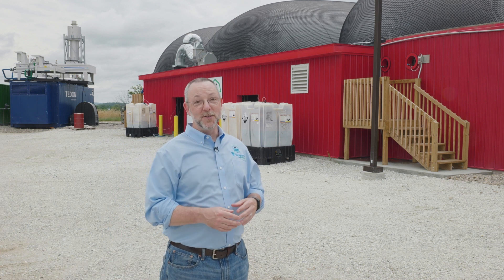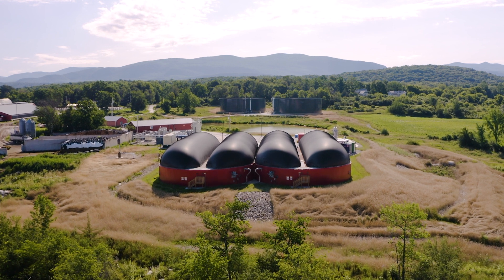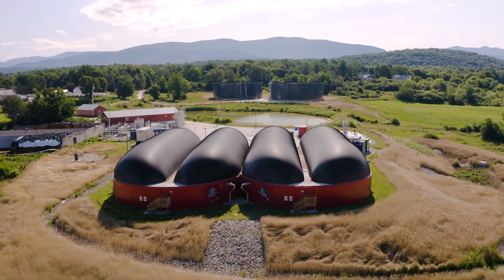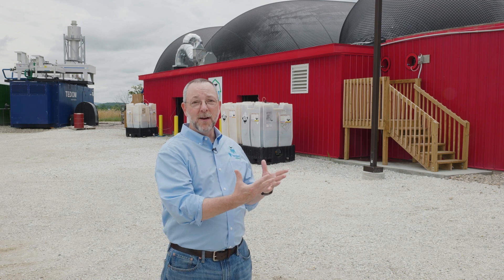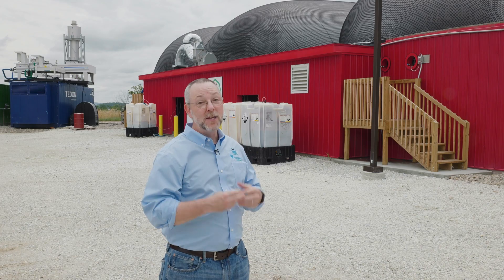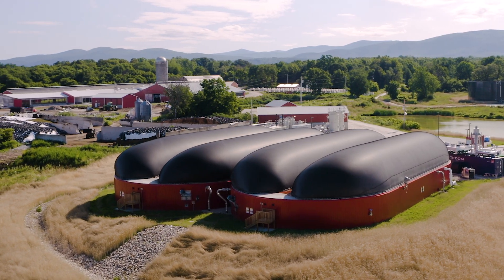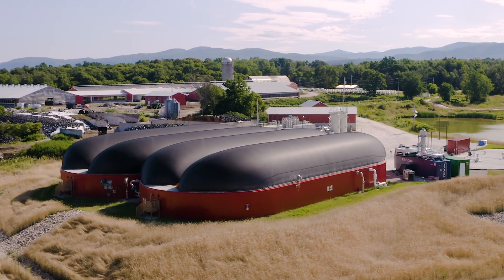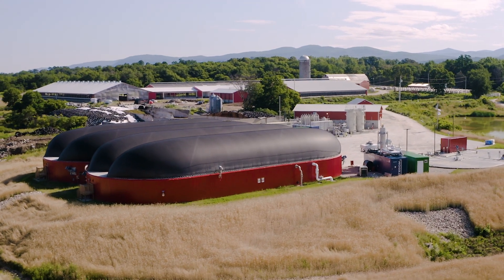Here we are at the anaerobic digester — this is where the magic happens. There are actually two digester tanks here, and each is about a million gallons. The manure and the food waste get combined in here with the gut flora from the cows. It consumes that material and generates methane, which is a very potent gas that gets captured in the headspace in these membranes. That is the renewable natural gas that will be refined and then sent into the pipeline and down the line to the customers.